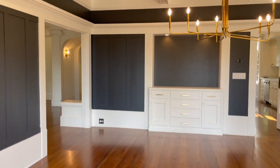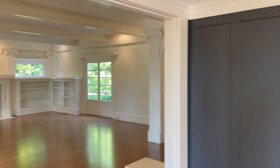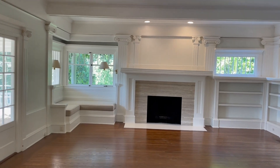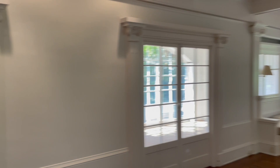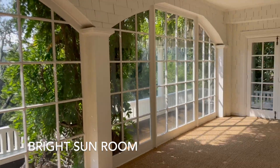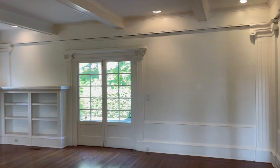Going back in through the dining room, here we come to our living room. This room has a gorgeous wood-burning fireplace with a gas starter, and French doors on either side leading to a beautiful and warm sunroom, as well as a shaded patio.